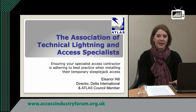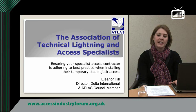My name is Eleanor Hill and I'm a council member for ATLAS, the Association of Technical Lighting and Access Specialists. We work to define and improve health and safety standards, best practice and operative competence in the specialist access and lightning protection industries.